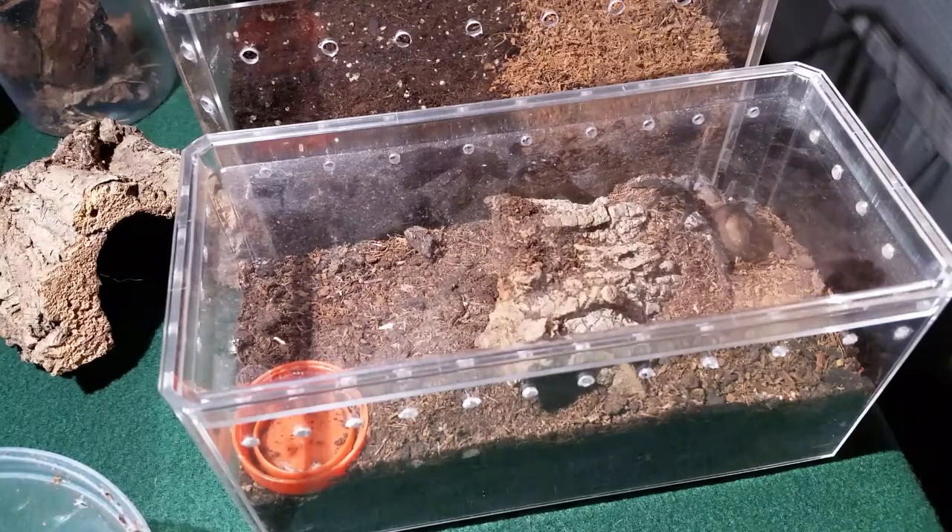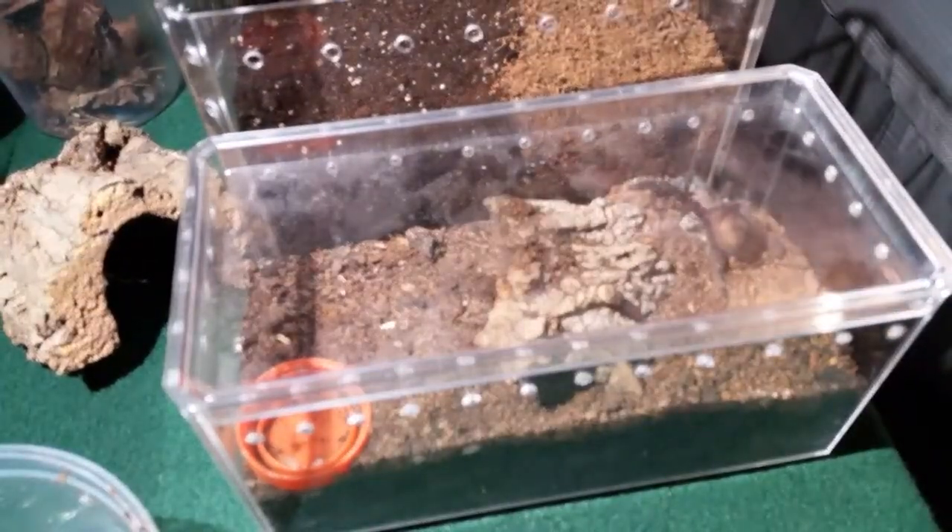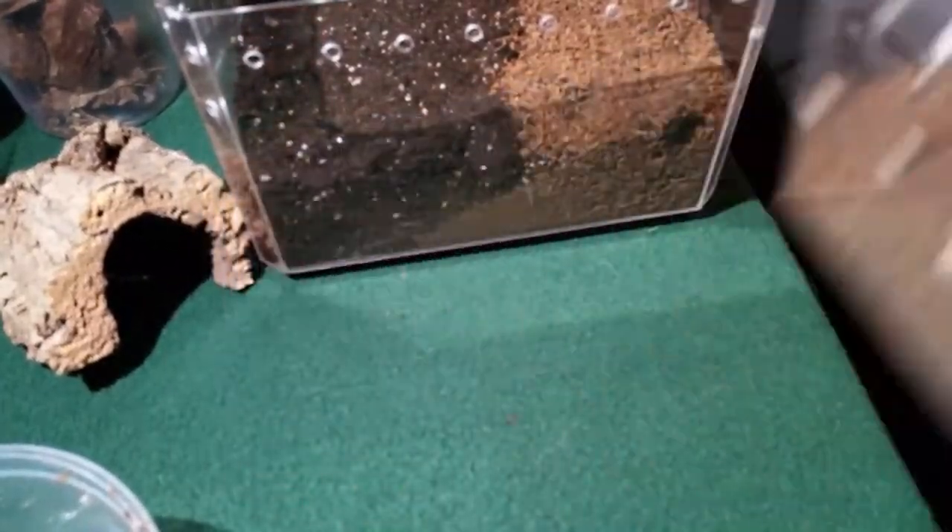What I'm going to try to do is show you guys what I'm going to put in here, then get it set up and try to get this guy over here with as little stress as possible. I'm not sure if I'm just going to hold the enclosure next to it and coax them in, or use the handy dandy transfer vial and catch cup — but here's what we're going to put in the enclosure.